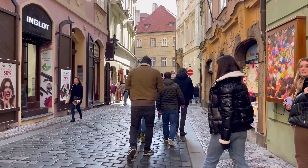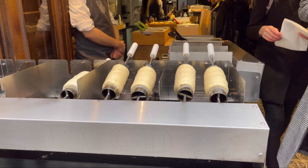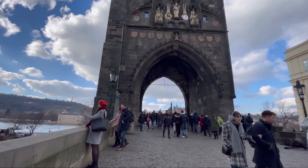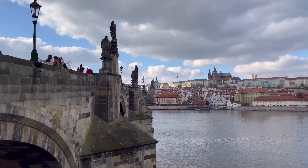Good morning everyone! We just woke up and we are going to have breakfast. I opened the window and today it is very, very cold, but look at how beautiful this place is. I'm going to film everything so that you can feel that you are with us. The breakfast room had very nice decoration and it was full of healthy food. I made myself a tea and also had some eggs.